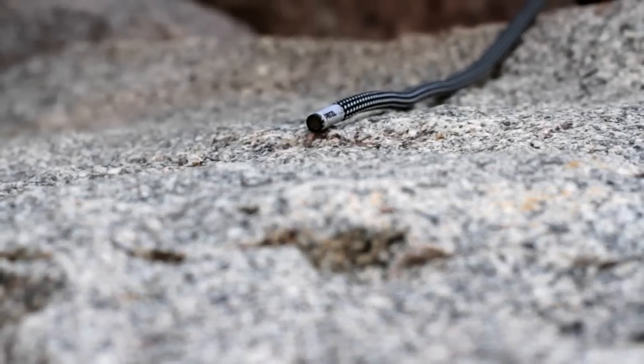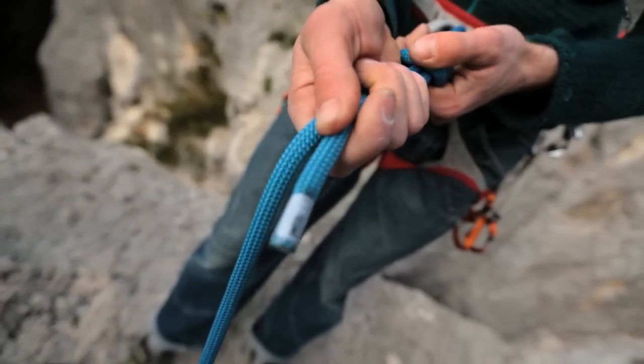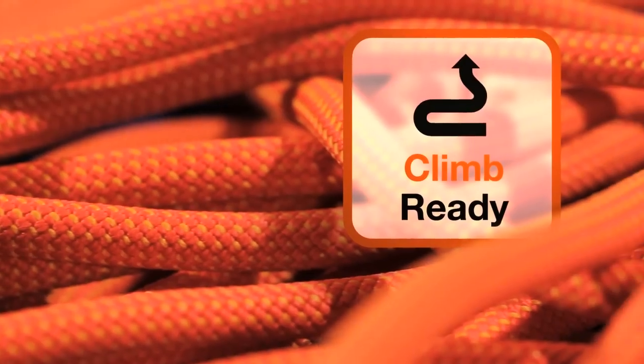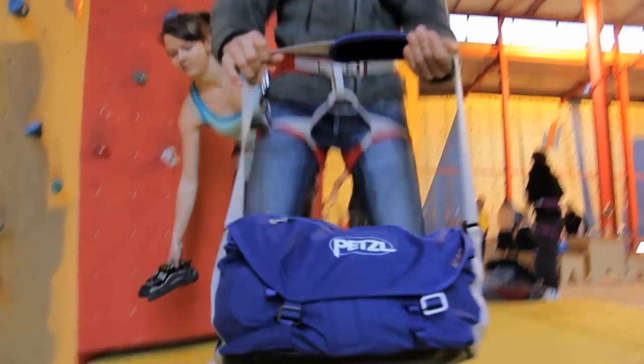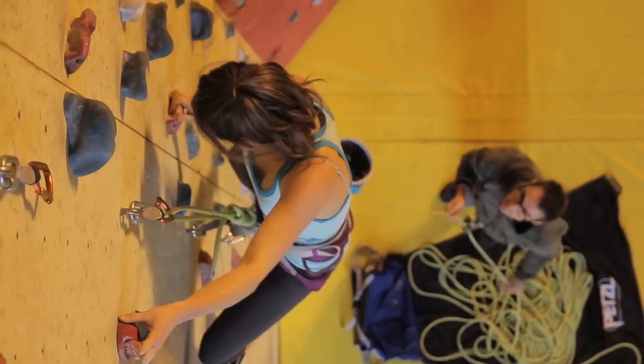The sheath and core are ultrasonically welded together at the ends, improving durability. All Petzl ropes are butterfly coiled in the factory. This coiling method means no more tangled mess when you first use your new rope — just tie in and start climbing.